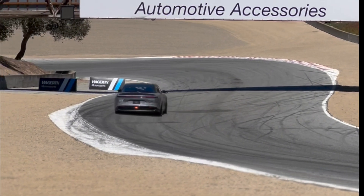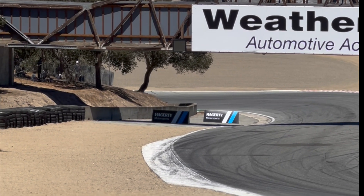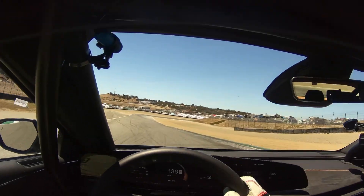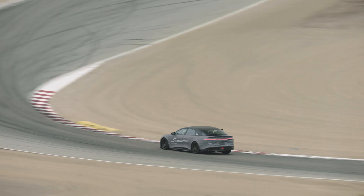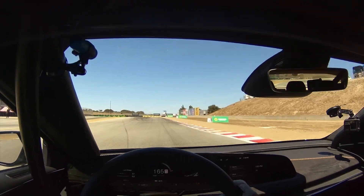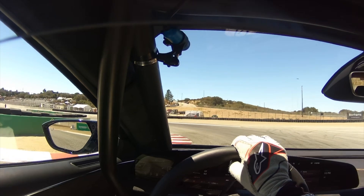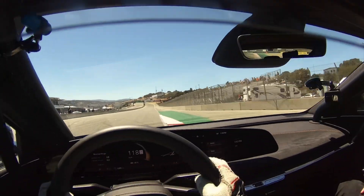Hammer down on the way out of the corkscrew into the fast bit — surprisingly fast given the lack of aero on this car. Carrying the speed through the left, all the way through, into this next high-speed right, almost completing the lap now. One last big stab at the brakes — they just don't get a let-up, constantly getting heated. Beautiful, great run.